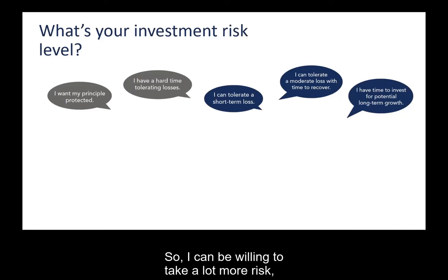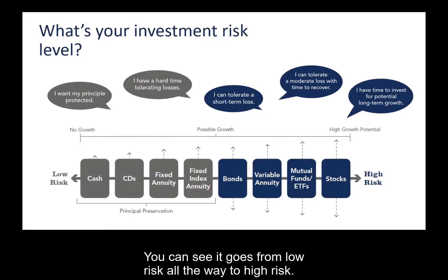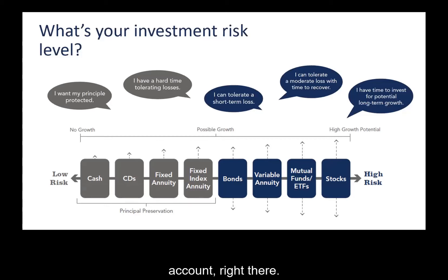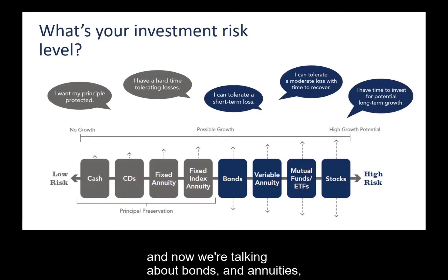We put together a chart that goes from low risk all the way to high risk. Low risk on the far left is cash — money in your savings or checking account — with no real growth but principal preservation, designed to provide protection and safety. Then you have certificates of deposit, fixed annuities. Then you step over into the blue box areas — bonds, annuities, mutual funds, and stocks — which have much more volatility but also the potential for better growth in the long-term.